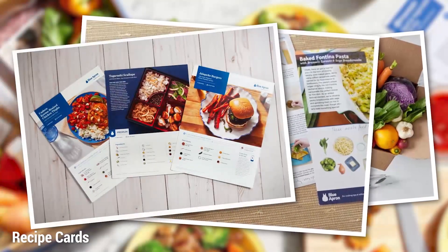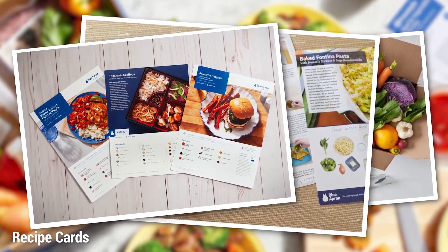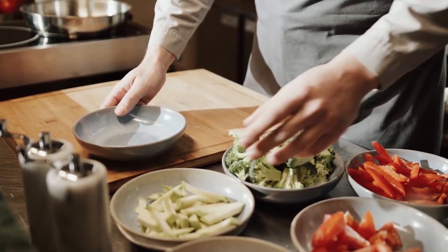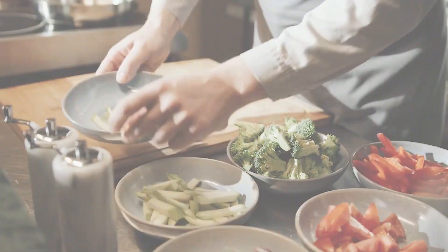The recipe cards also provide information about the ingredients used in the meal, including where they were sourced and how to store and prepare them. This information not only enhances your culinary knowledge but also promotes sustainability by reducing food waste.